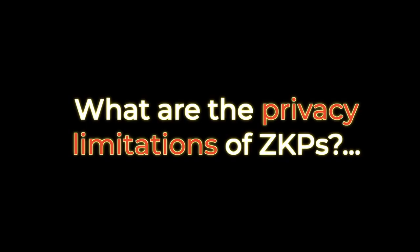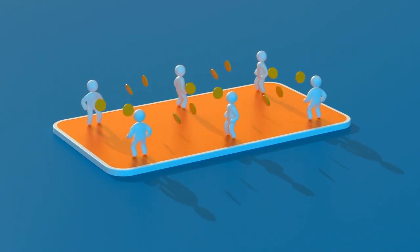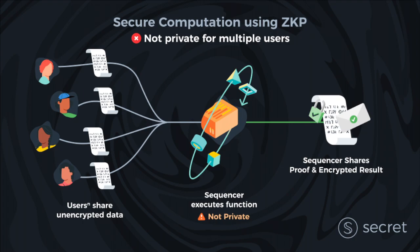But what are the privacy limitations of zero knowledge proofs, especially given the big privacy claims sometimes made around them? Let's look at DeFi as a primary use case. To make DeFi private, a user needs to be able to trade with an entity like a DEX based on smart contracts, all while keeping their data private — and this isn't possible with ZKPs. Privacy breaks down for ZKPs when we move from transactions into the realm of secure computation with multiple parties.